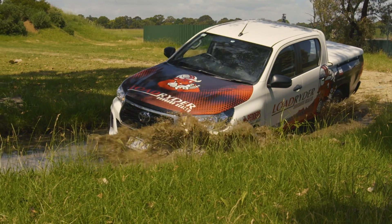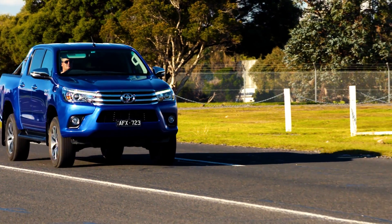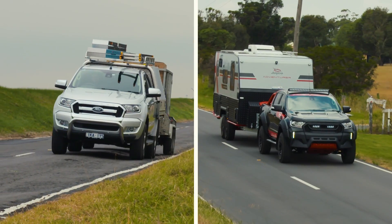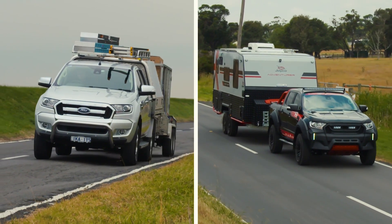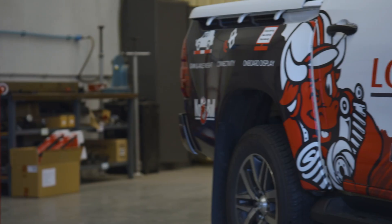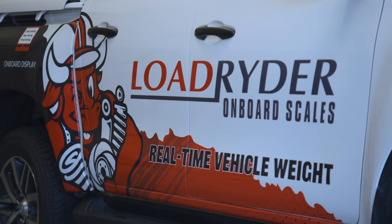Rigorously tested in the harshest environments and designed to fit a range of vehicles, perfect for towing and carrying heavy loads on the job or on a weekend away with the family. Get the knowledge you need and the security you deserve with Peders Load Rider Onboard Scales.